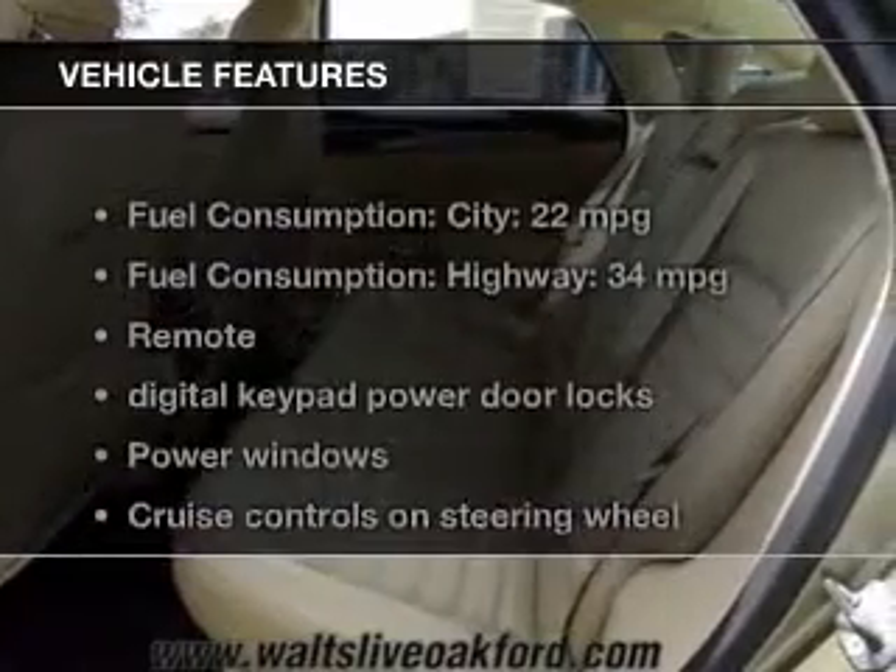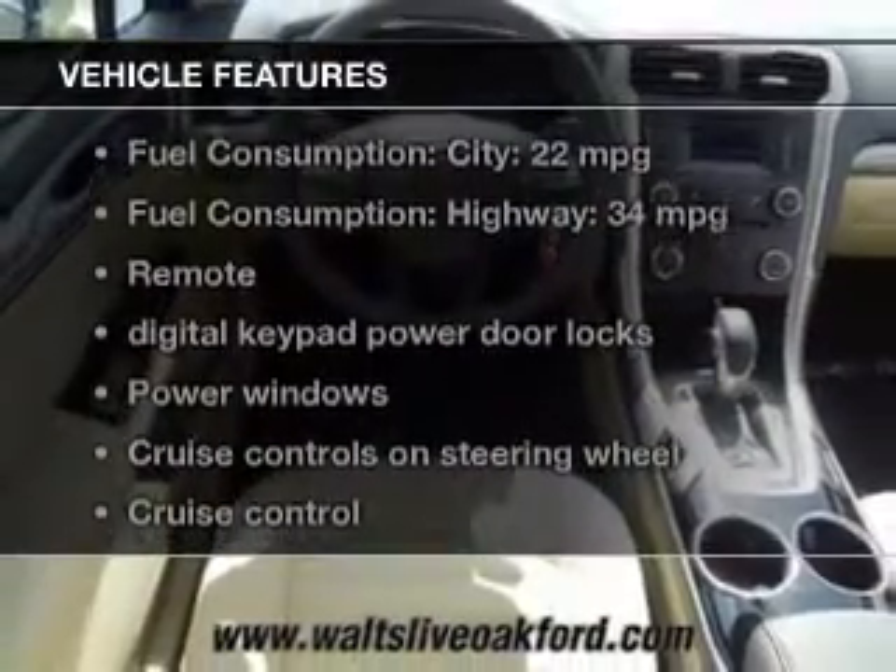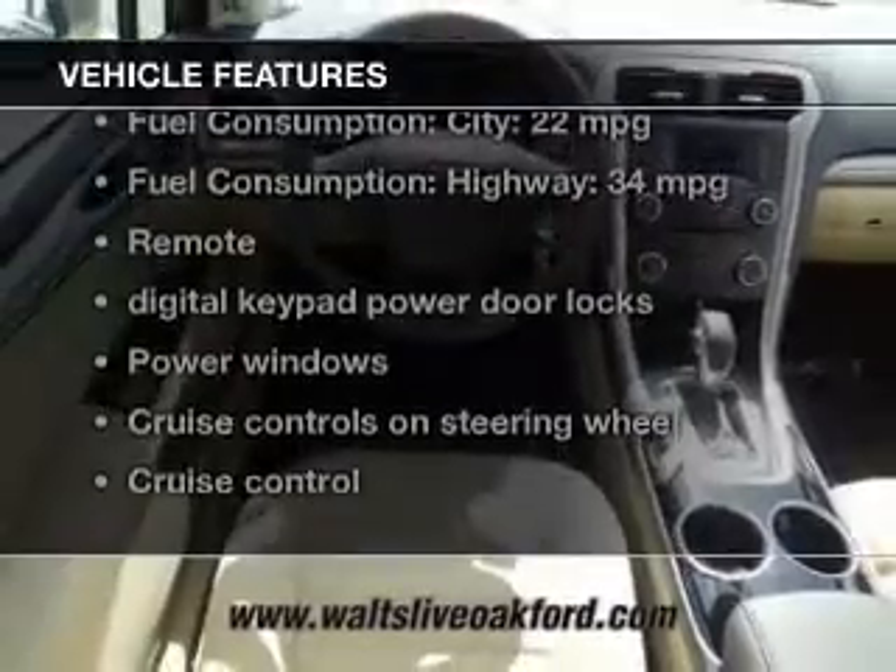The features include Bluetooth connectivity, Ford Sync, Sirius XM satellite radio, digital audio input, aluminum rims, a tilt and telescopic steering wheel, an alarm system, cruise control, a trip computer, and an MP3 player.